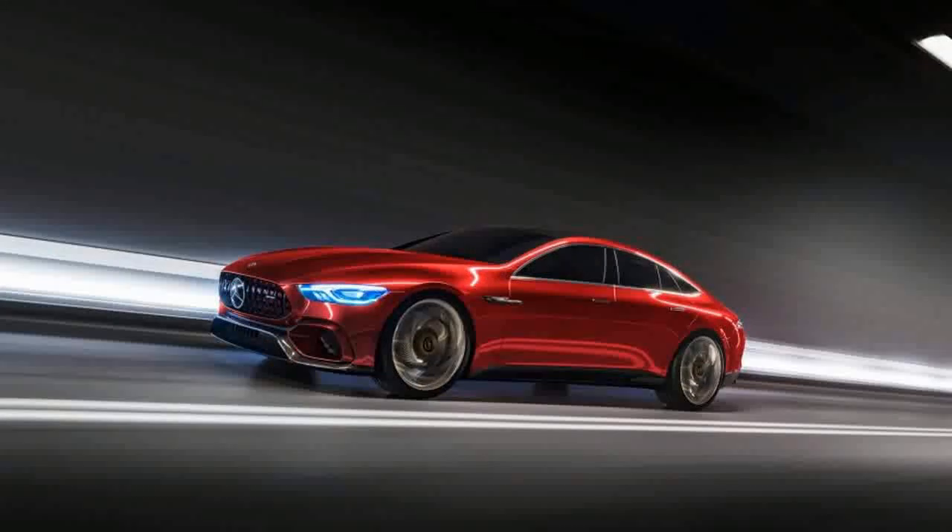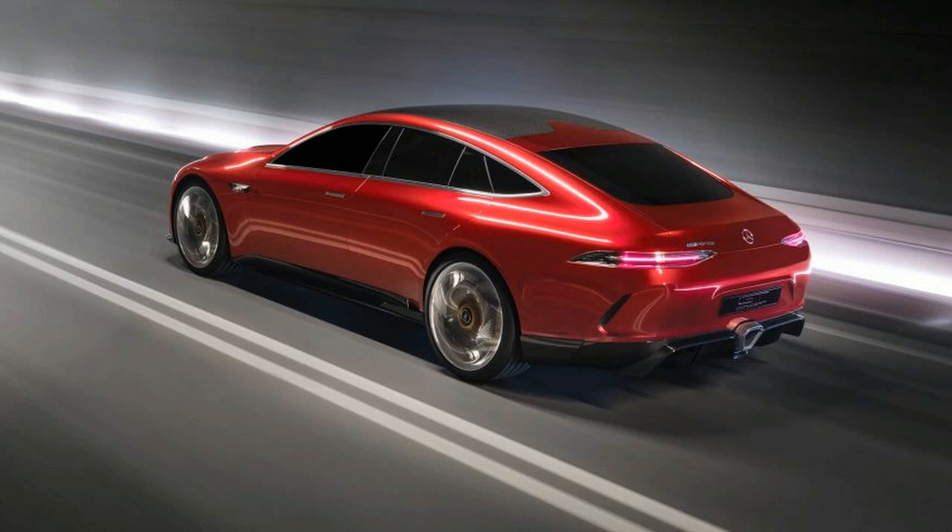Bronze-finished calipers denote the braking technology aboard — AMG carbon ceramic — and peek through wheels specific to the show car.